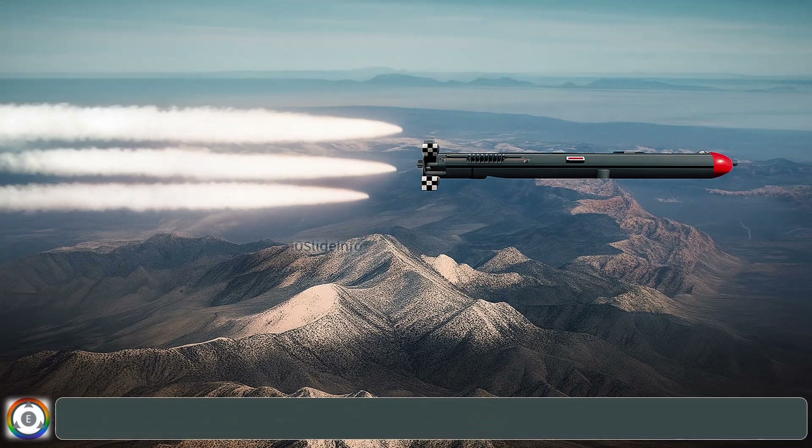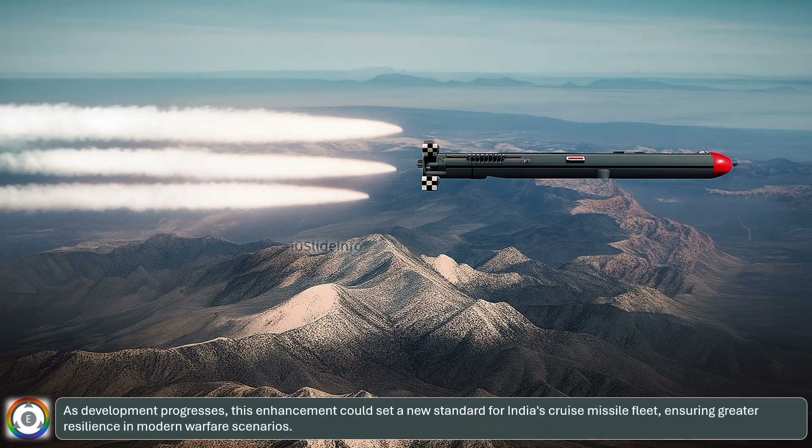As development progresses, this enhancement could set a new standard for India's cruise missile fleet, ensuring greater resilience in modern warfare scenarios.